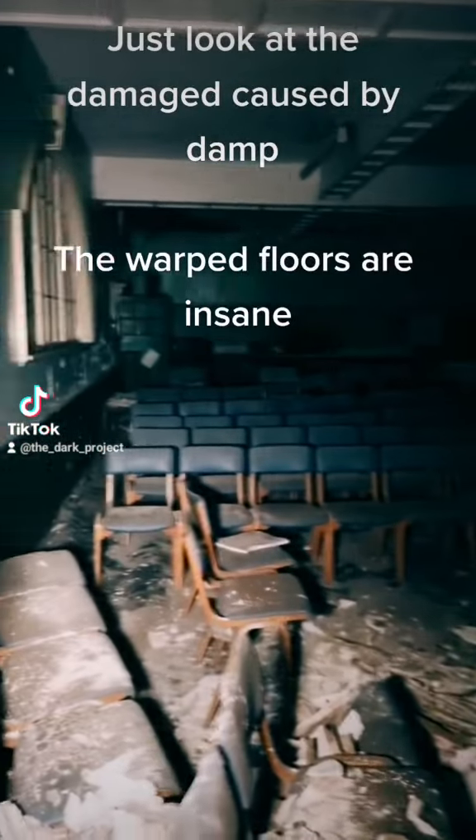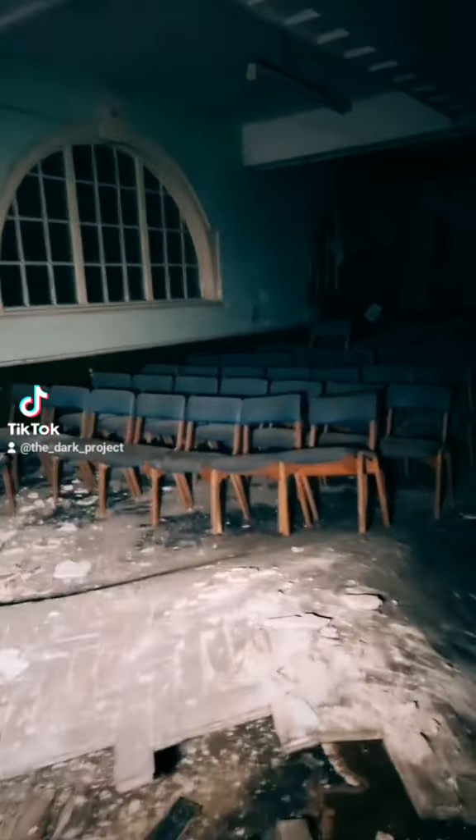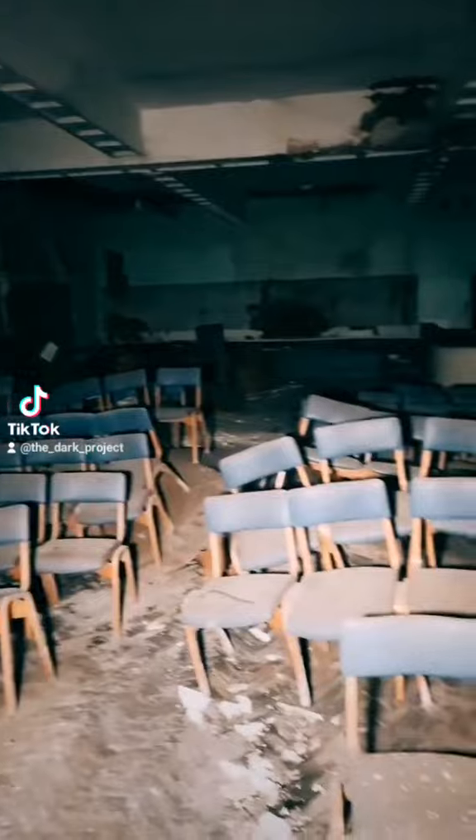Just look at the damage caused by damp. The warped floors are insane. This room reminded me of something out of Silent Hill. The atmosphere was horrible — like something I've never experienced before.